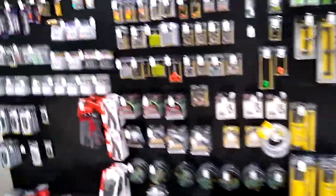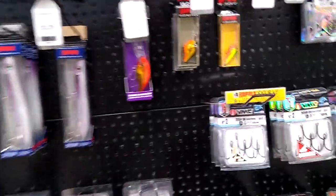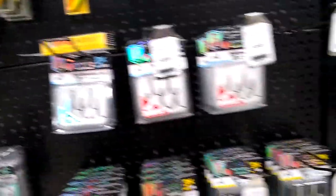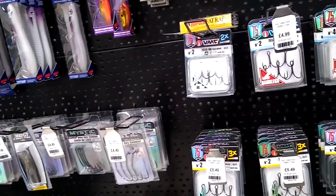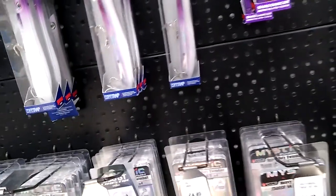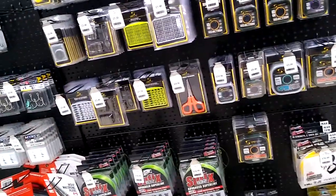We've made it to Trago Mills. Now we just need to find the fishing department. Over here we've got a small selection of Rapala lures and hooks. Price-wise, not too bad — about the same sort of price as you'll find on Amazon. It's about £15 for a lure, but that's for a Rapala, so that's not too bad.